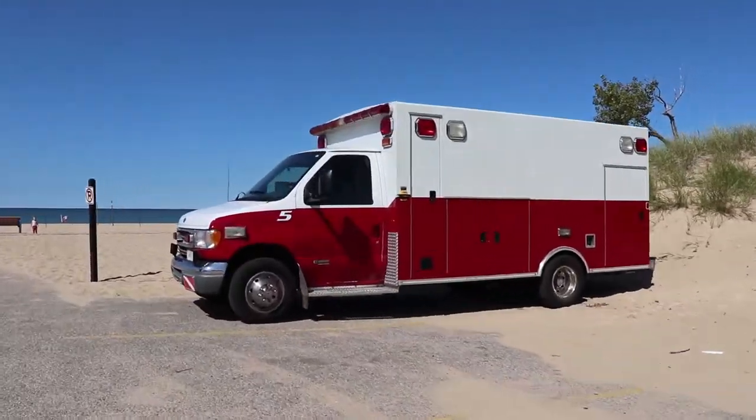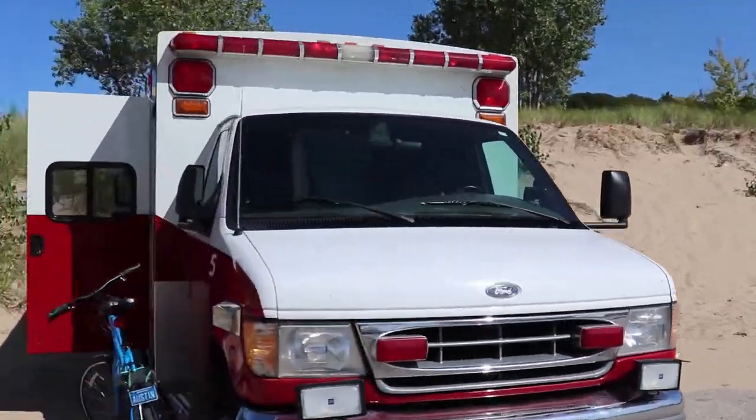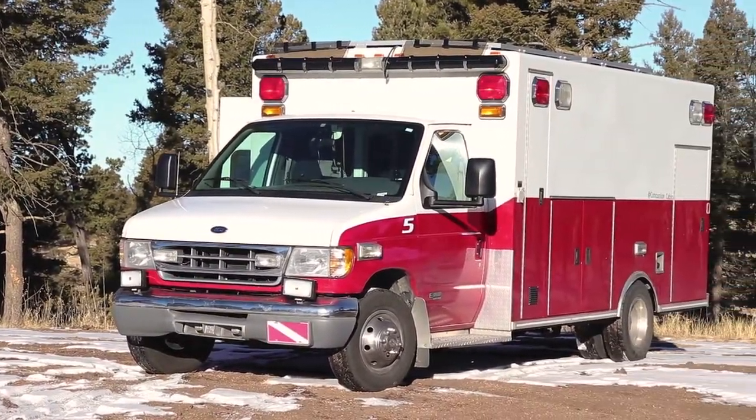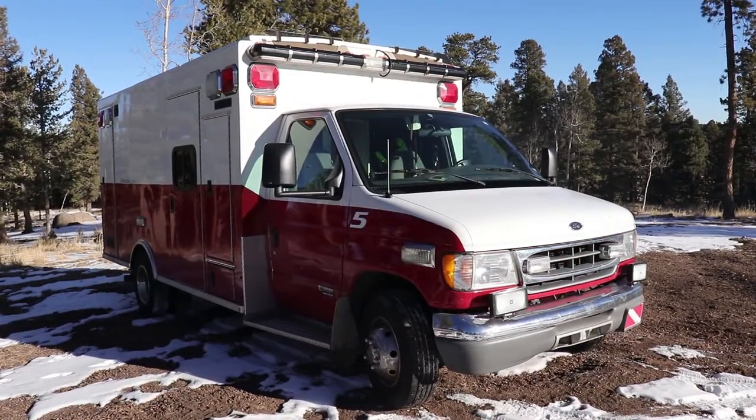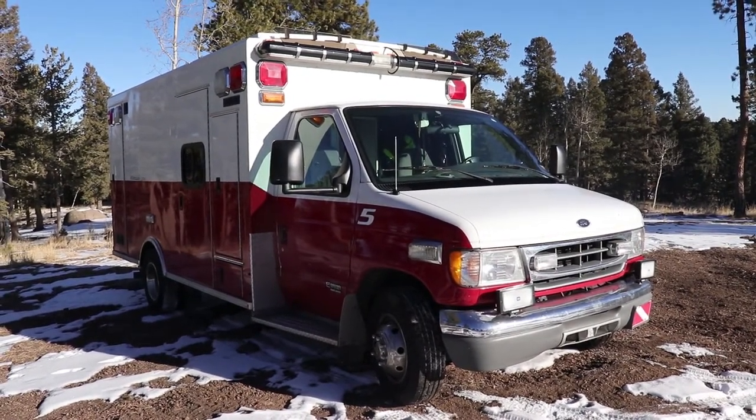The ambulance is a Ford Super Duty with a 7.3-liter Power Stroke diesel. It's about 360 miles on a half tank if I keep it at 60 miles per hour on the highway, which is good — it's not putting a lot of stress on the engine and it's more relaxing.